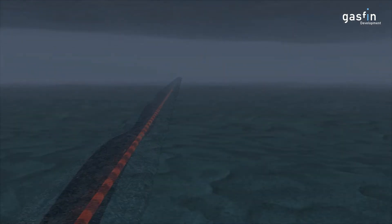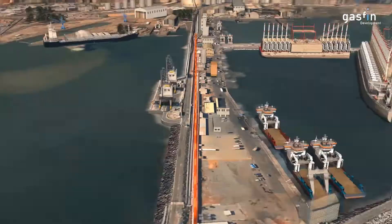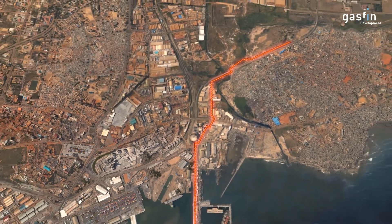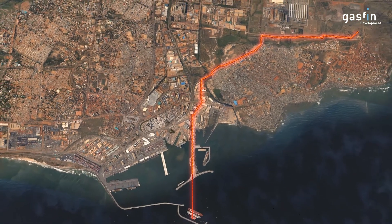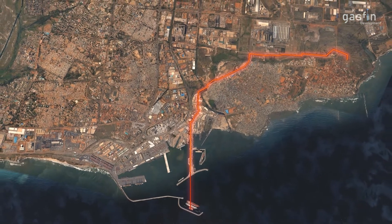Once ashore, a new pipeline following established rights-of-way along a 6km route through the port and neighbouring industrial areas delivers the natural gas to the existing gas distribution header. From there, industrial customers can source the natural gas via the current gas grid, for use as a clean and efficient fuel, primarily for power generation.